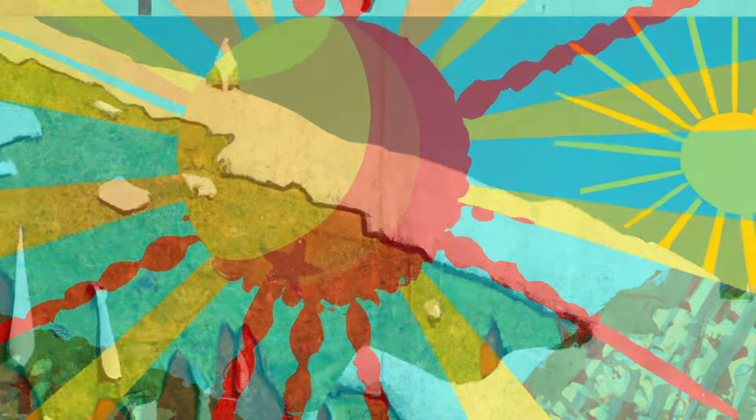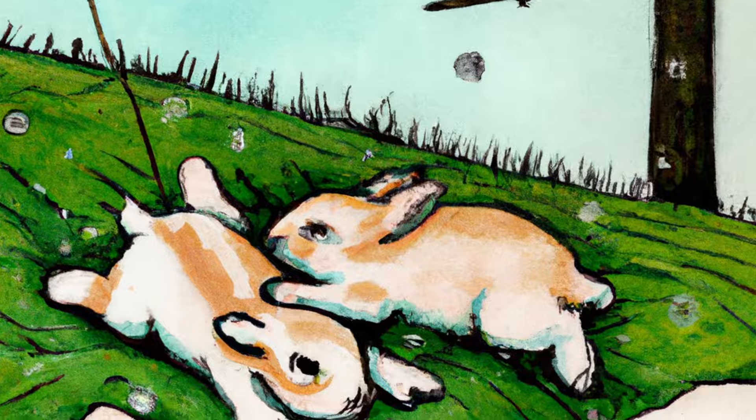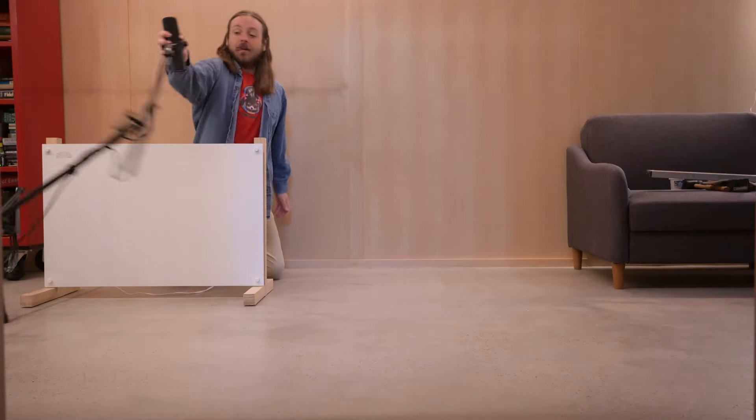The sun is shining, the snow is melting, the bunnies are playing, and you know what that means. Spring has sprung.